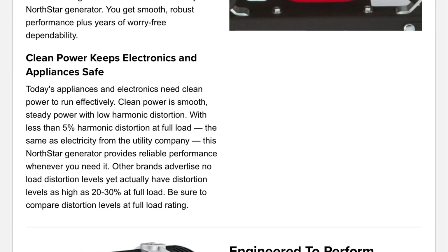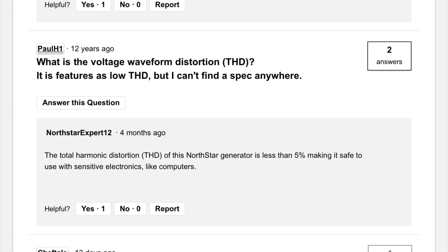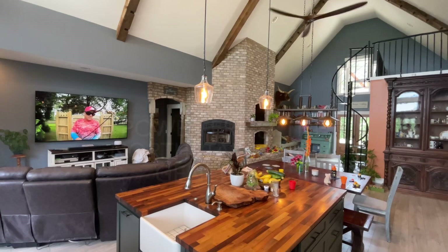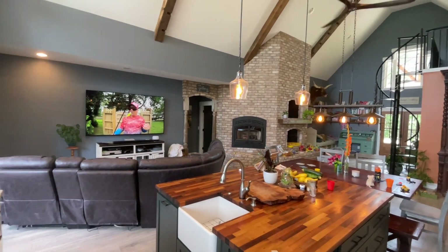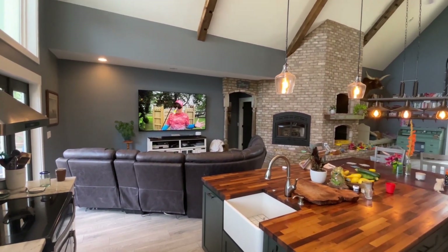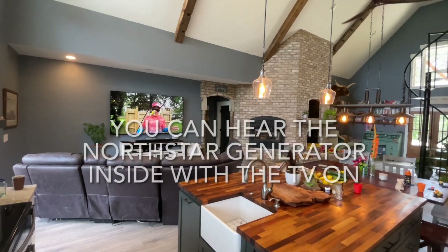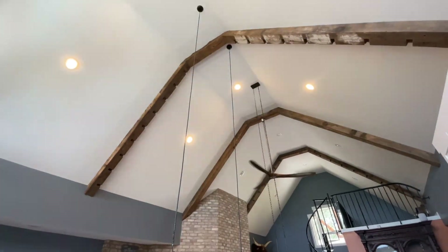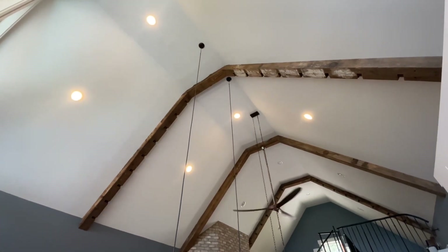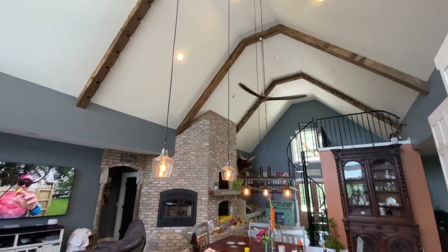Unfortunately, the generator does not put out less than 5% THD and it caused a great deal of light flicker while running my house on the dimmer switches. On a normal switch it was mostly fine, but we have mostly dimmer switches in our house and it caused light flicker everywhere. It was very, very loud due to the open frame.